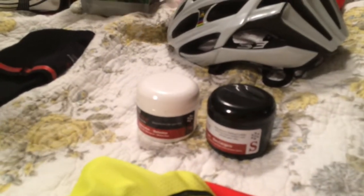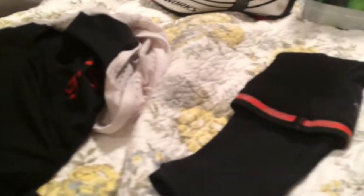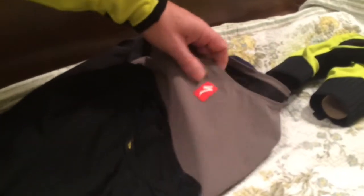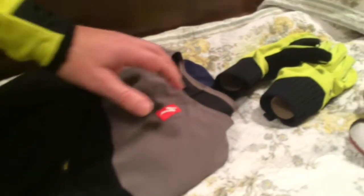In addition, I've got our Soigneur chamois cream and embrocation in different color jars so you can get them on the right way. Specialized helmet. Specialized arm warmers. We also run a Defeet base layer and a Specialized wind vest shirt as well.